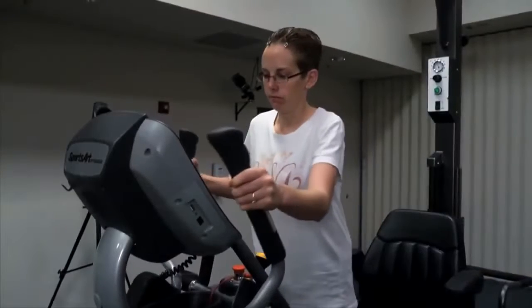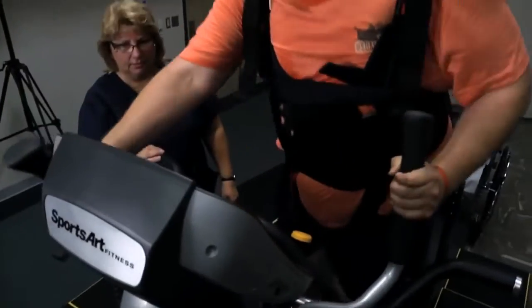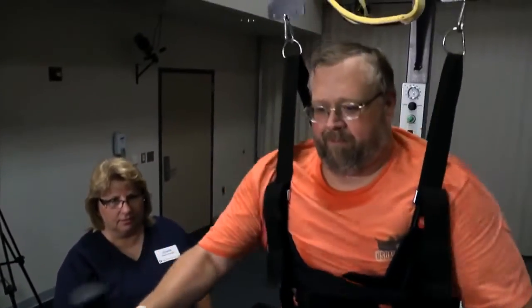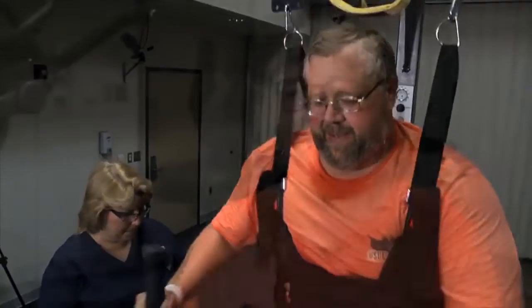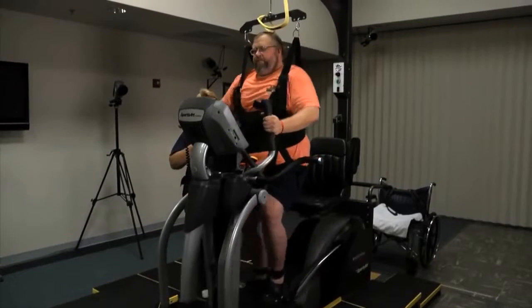I went from a wheelchair all the time to a walker, then a cane, and most of the time at home, nothing. It makes you feel more confident. After the first time that he used this equipment, in the afternoon they had him walking with his walker and his splints, and it was like day and night — how he could stride, how he held himself, the weight on his feet instead of his shoulders, and the distance he was able to go. It was just totally different.